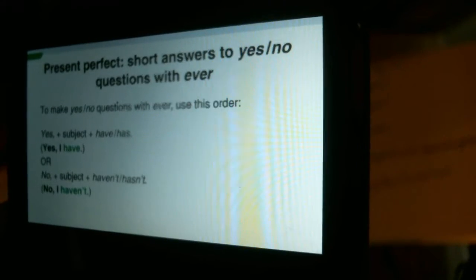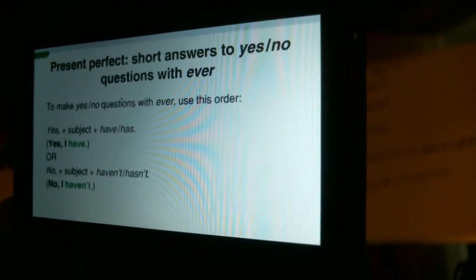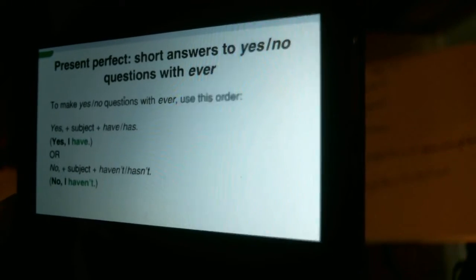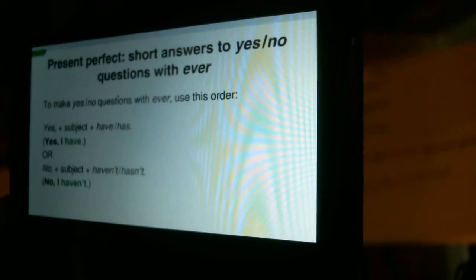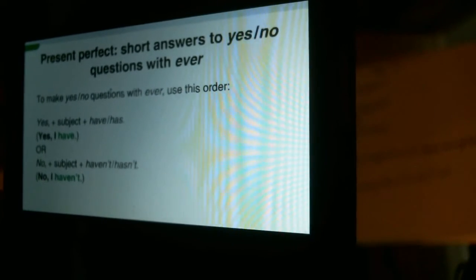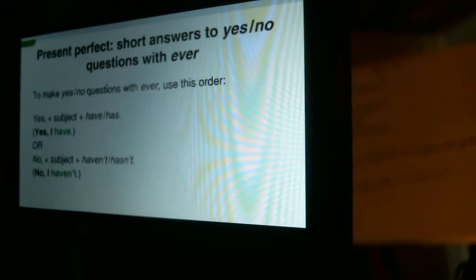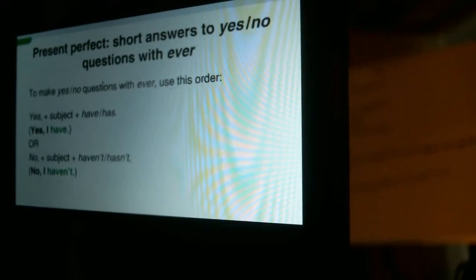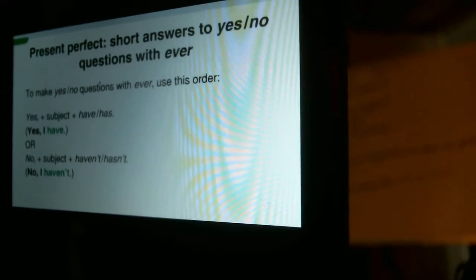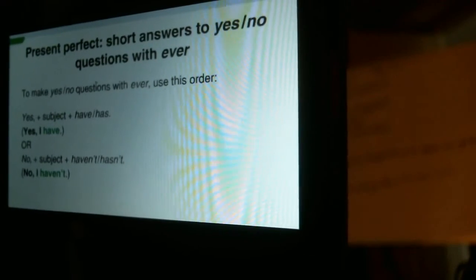Present Perfect short answers to yes-no questions with ever. To make short answers, use this order: yes, plus subject, plus have or has — yes, I have; or no, plus subject, plus haven't or hasn't — no, I haven't.